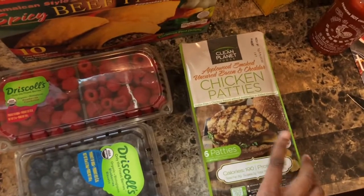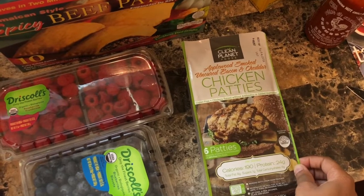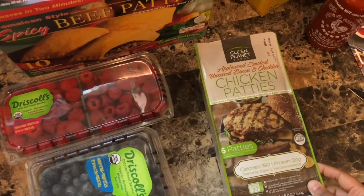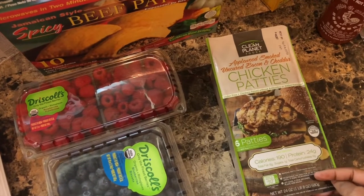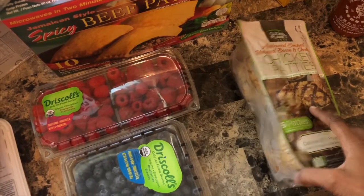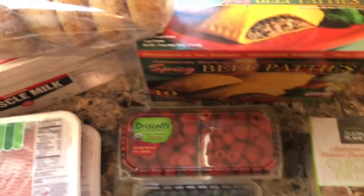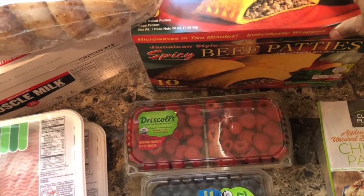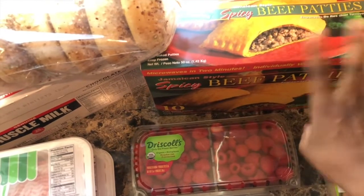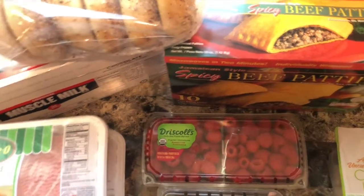I wanted to try these — I've never tried these before — the apple smoked uncured bacon and cheddar. I love just getting chicken patties or something like that to either cut up on my salad for protein or I'll just have them for lunch, really quick and easy. We also got these spicy Jamaican style beef patties. My wife really likes these and she can just throw them in the oven herself and cook them on the weekend when I don't do that much cooking.